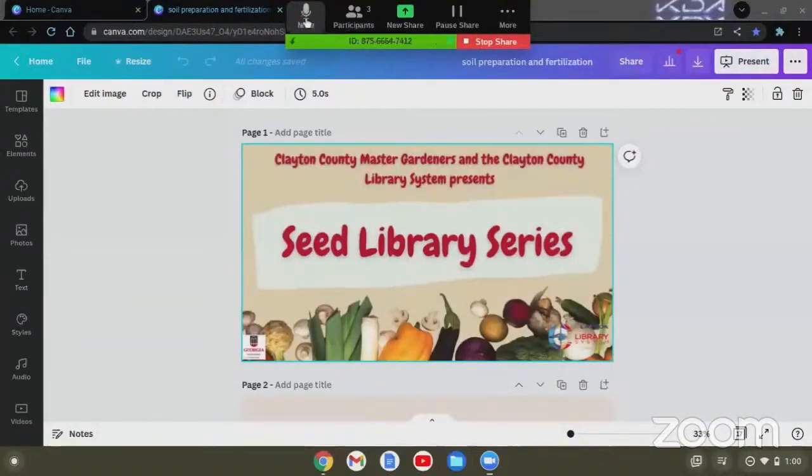Good afternoon, everyone. This is Dominique from the Clayton County Library System, and we are in our second part for the seed library series, which is going to be launched. We're launching our seed library this month, next week. So today we have Ansel, and she is going to be talking about soil health. We do ask that everyone hold off on asking questions until the end of the presentation. Let's go ahead and get started.